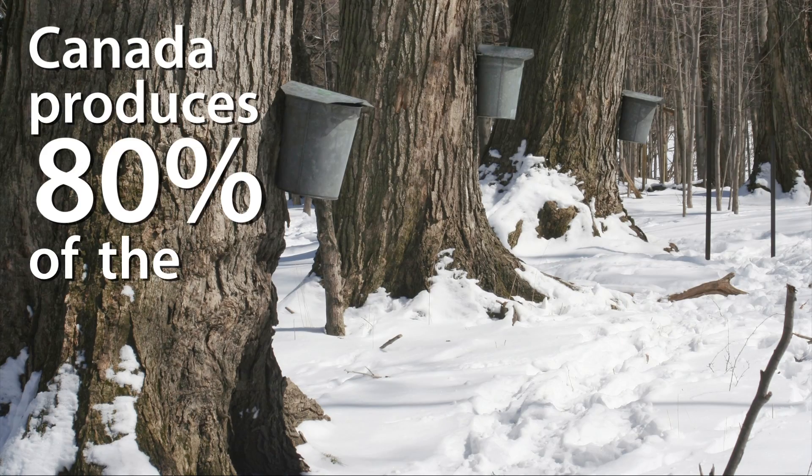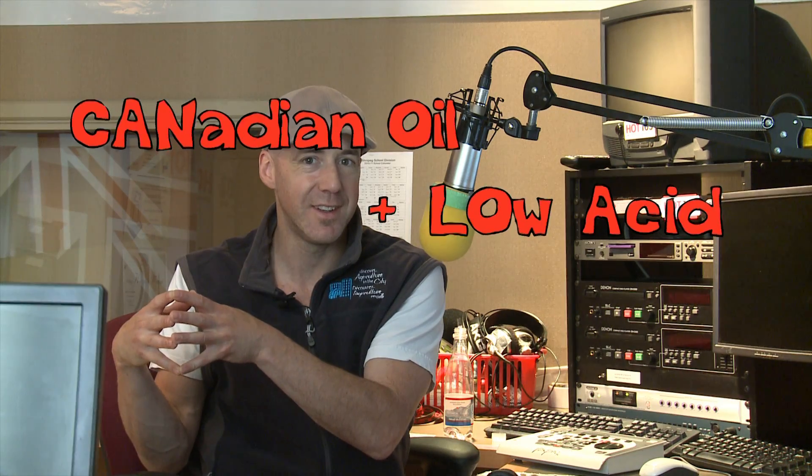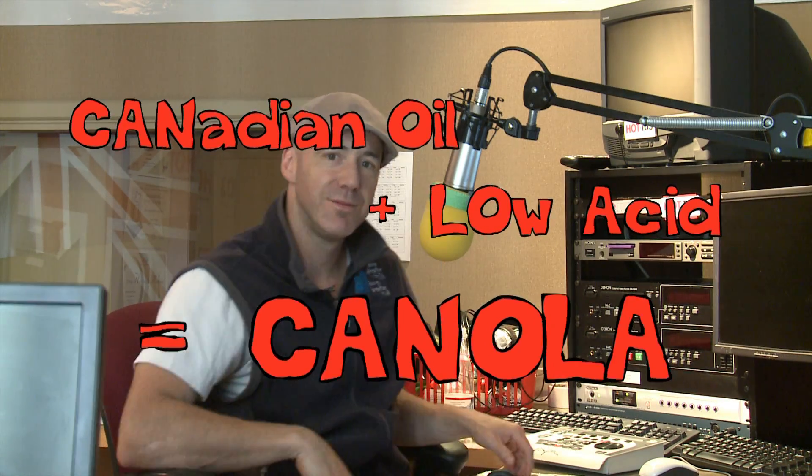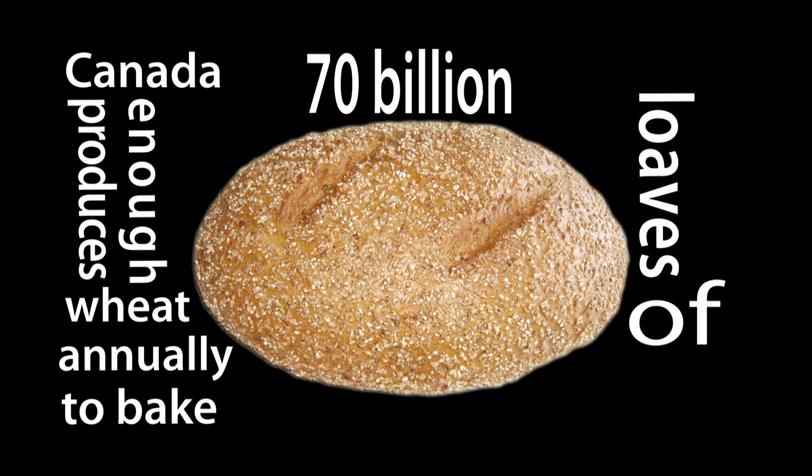Did you know that one bushel of wheat has almost one million kernels? Did you know that corn is an ingredient in more than 3,000 grocery products? And the word canola is derived from 'Canadian oil and low acid' — Canadian oil and low acid equals canola.